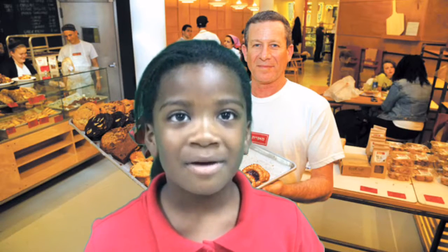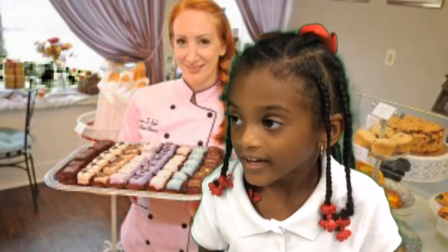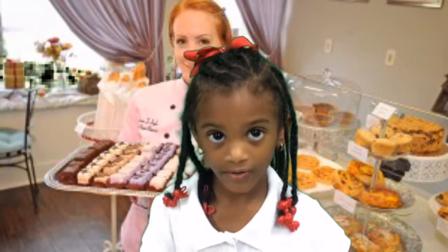I used to go there when I was four. I like to get cakes, cupcakes, and bread. My favorite things are cakes and cupcakes.